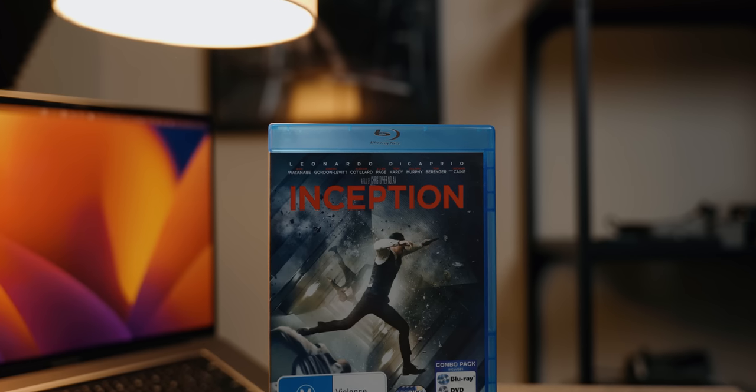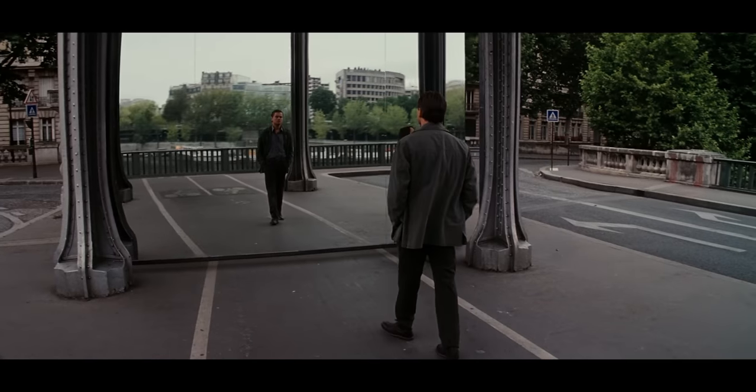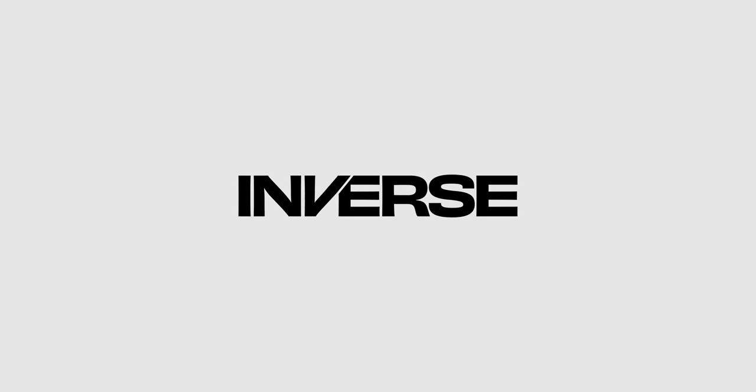Enter my copy of Inception on Blu-ray. The special features basically talked about every other trick shot in the movie besides the mirror effect. I guess that would have been too easy. It wouldn't be until April of 2021 when an article was published over on a website called inverse.com.